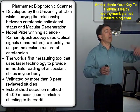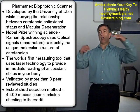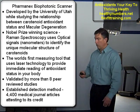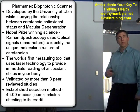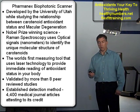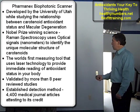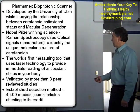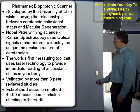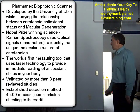They found that those who had high levels of carotenoid antioxidants had no scarring of the macular and therefore no macular degeneration. Those that had low antioxidant levels had macular degeneration — the leading cause of blindness in the United States. We've got clients here dealing with that problem in their 50s. So it's Nobel Prize-winning science, and this is the world's first measuring device using laser technology to provide a reading of antioxidant scores in your body.